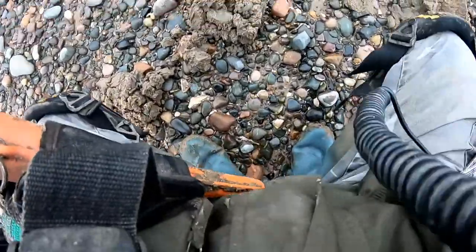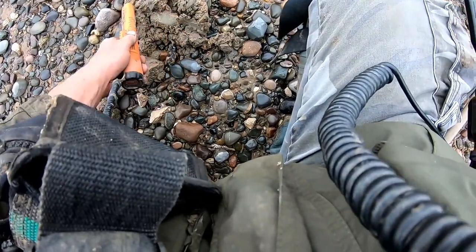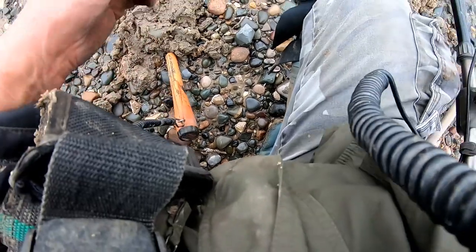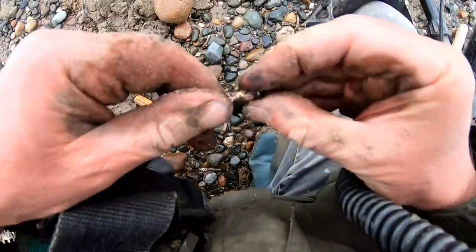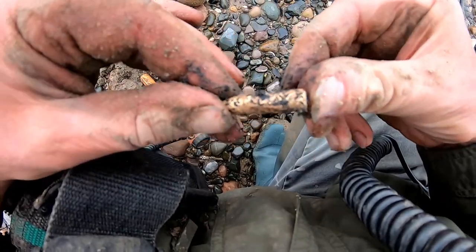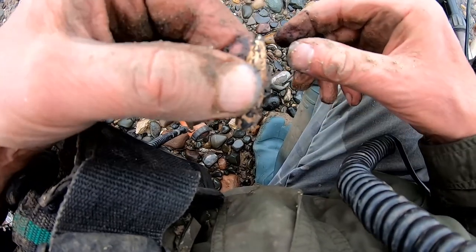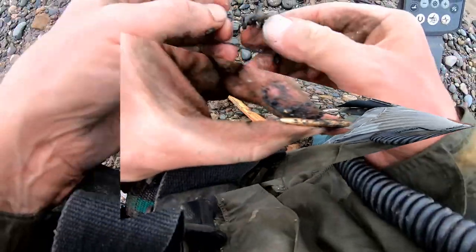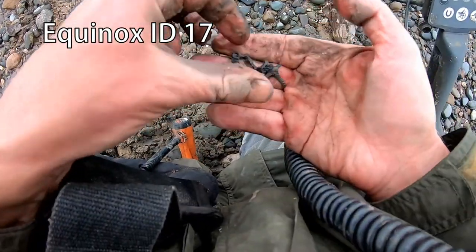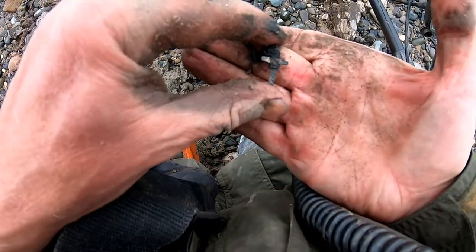We've got it out, whatever it is. That's a bullet there. That's a .303 bullet — sorry, a .303 bullet, that. First World War, 1914. Yeah, look at that. A bit of silver — it's a chain and a cross.